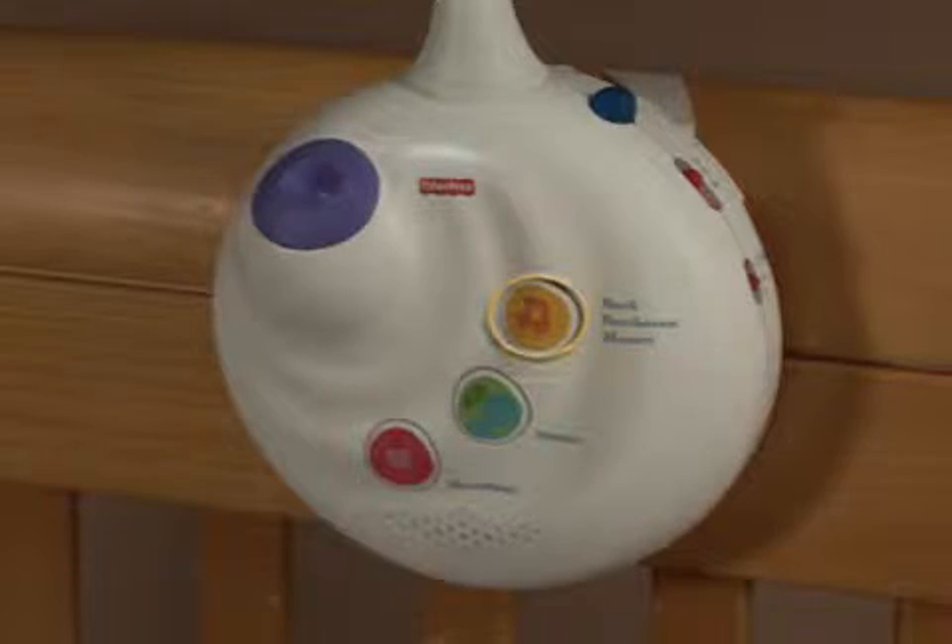Baby will enjoy classical lullabies, nature sounds, and sounds of the womb for up to 20 minutes of musical play.